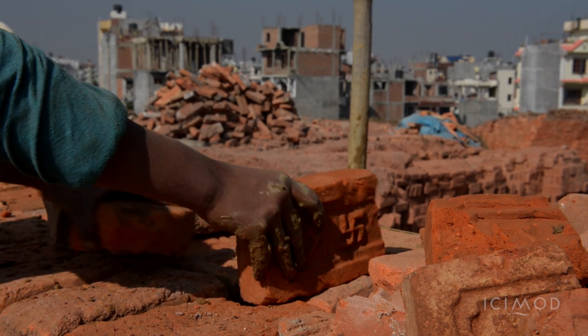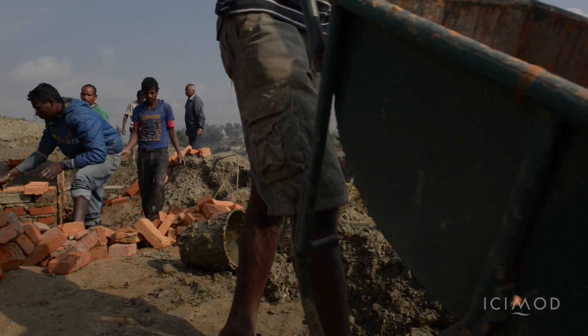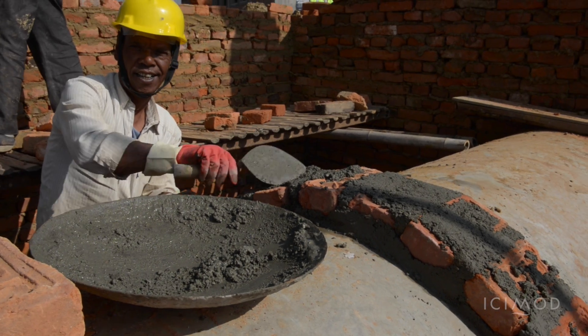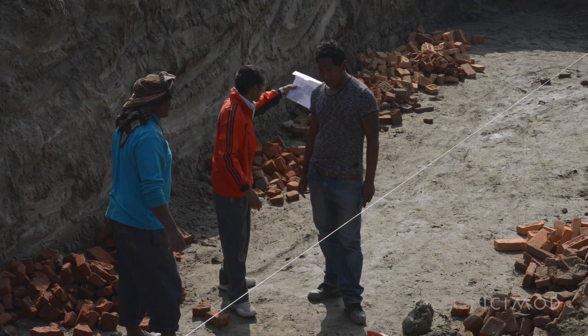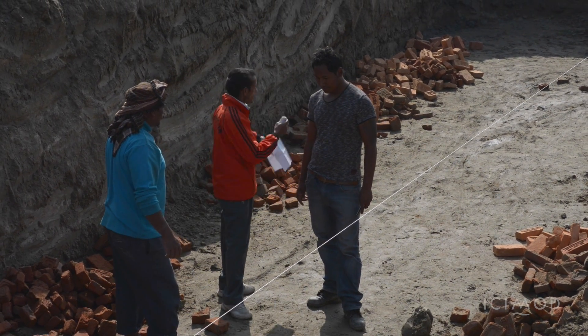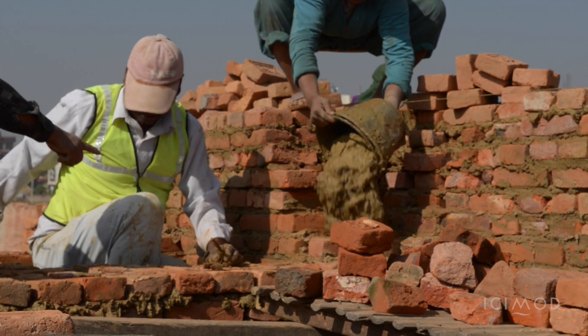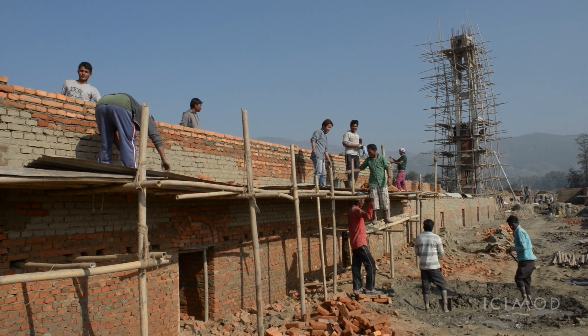With the disaster of the earthquake came an opportunity for improvements. Many experts recognized that rebuilding so many kilns at once with better technology could result in a drop in air pollution. Before kiln owners began to rebuild, scientists, energy experts, and engineers rallied together with the Federation of Nepal Brick Industries to design a new kiln for the Kathmandu Valley.